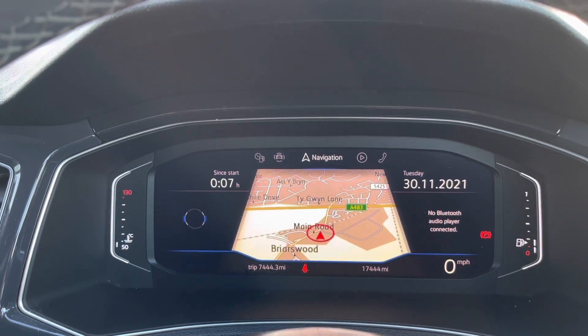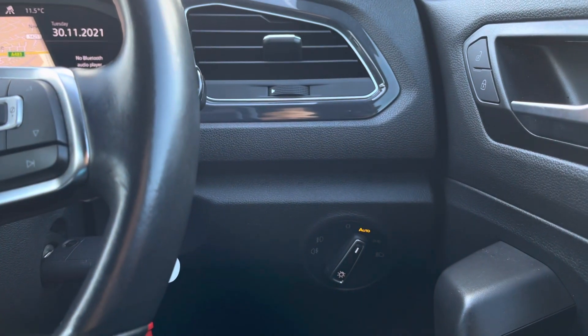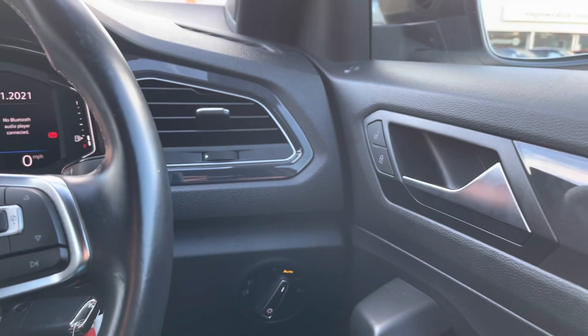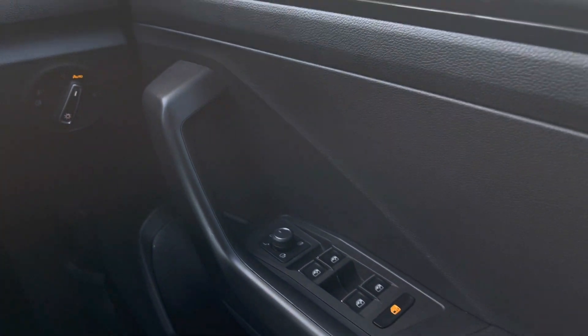We can have your satellite navigation displayed directly in front of you to create a safer driving environment. We also have your automatic lights, which ensure they're always on at the correct times, and your central locking as well as electric mirror and window controls in the driver's door.